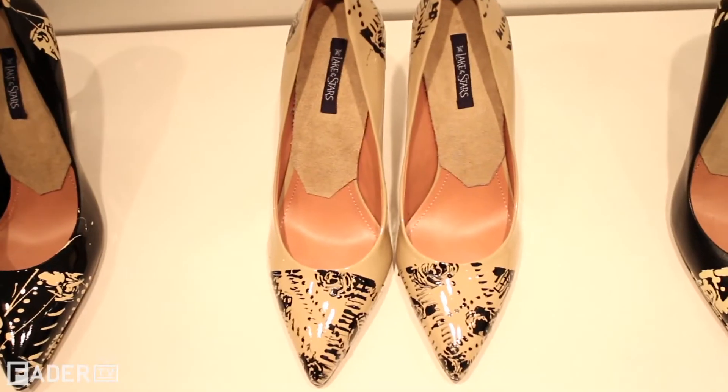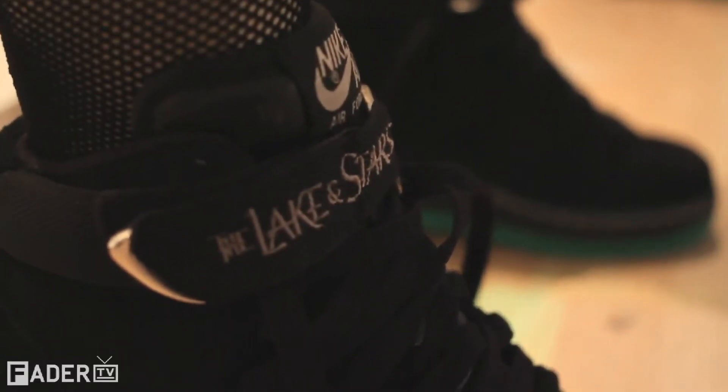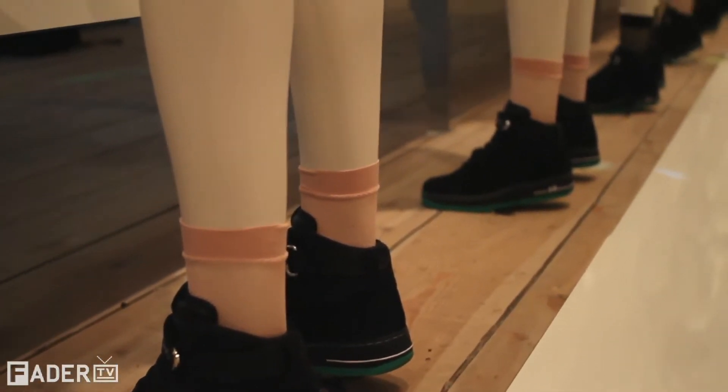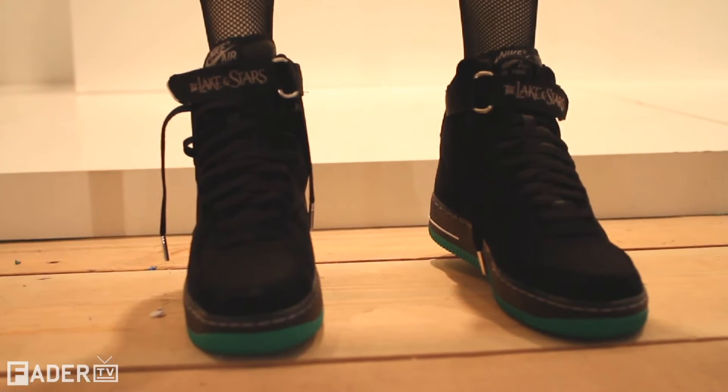We actually created all of these designs and fabrications specifically for this pop-up store. We had these hand painted by our friend Francesca Dimitio, and we partnered with Nike on doing a limited edition Air Force One. The green is supposed to allude to the felt you'd find under a sculpture or under a pot that goes on something precious.